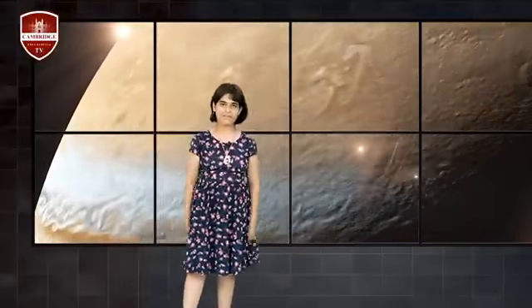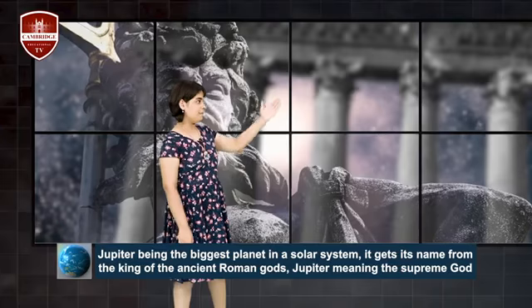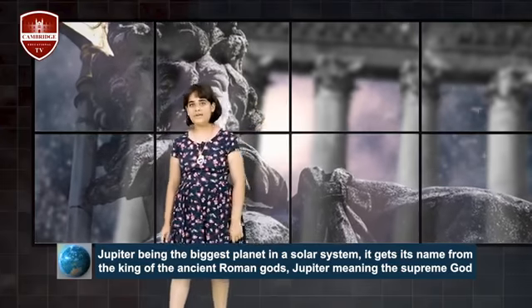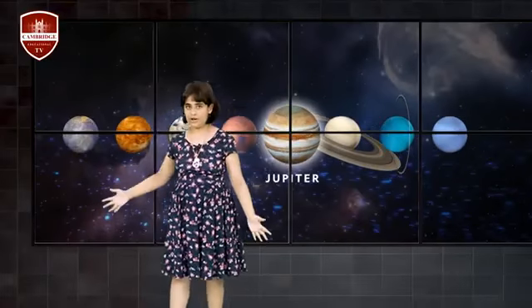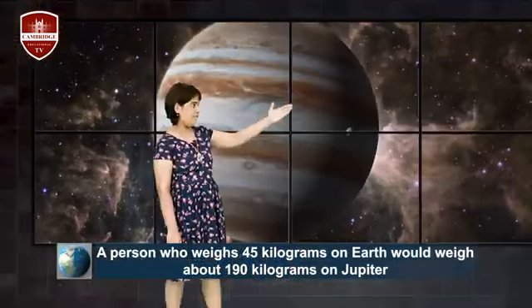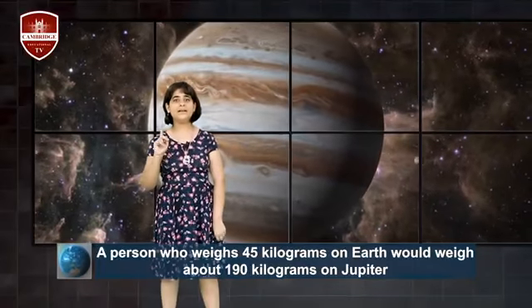Jupiter, being the biggest planet in the solar system, is named after the king of the ancient Roman gods — Jupiter meaning 'supreme god.' Jupiter's gravity is supreme as well. If a person stands on top of a cloud in Jupiter's atmosphere, they will feel 2.4 times the force of gravity compared to Earth's surface. If a person weighs 45 kilograms on Earth, they would weigh 119 kilograms on Jupiter.